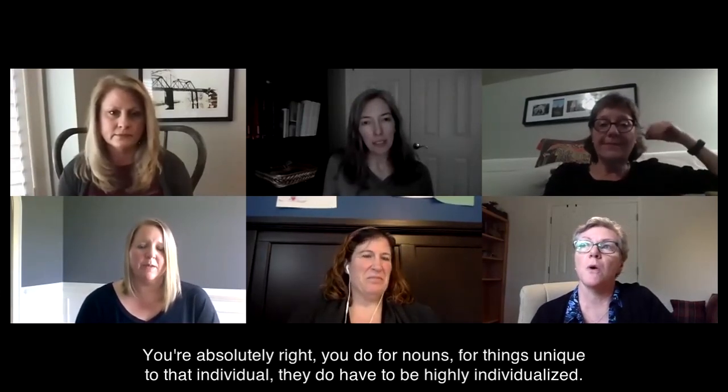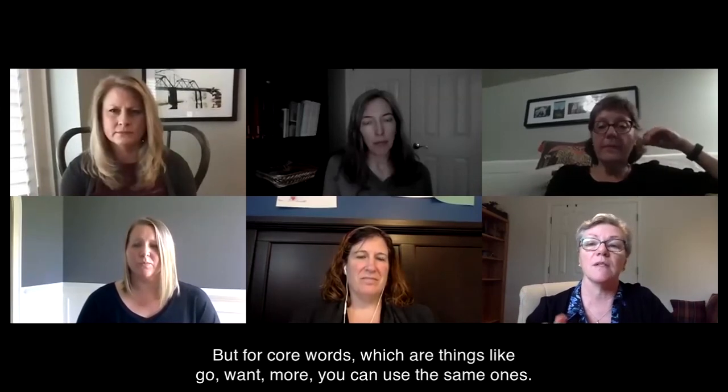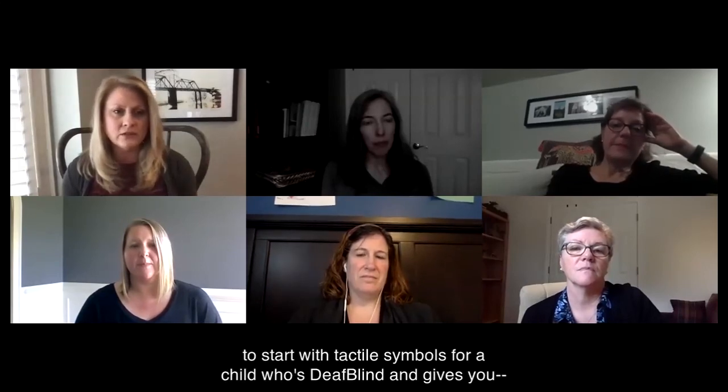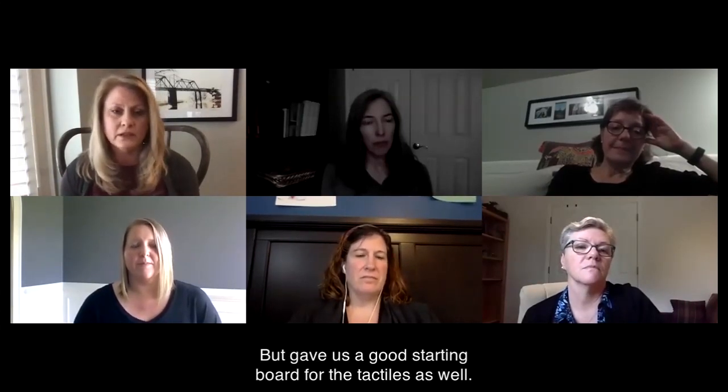Charity Rowland and Phil Schweiger. For core words that you use a lot — for nouns, for things unique to that individual — they do have to be highly individualized. But for core words like go, want, more, you can use the same ones. Project Core has a lot of that, and Project Core does the 3D symbols. We also use the Texas School for the Blind and Visually Impaired — they have a section for deaf-blindness that gives a good base to start with tactile symbols for a child who's deaf-blind, and we've elaborated off of that quite extensively.